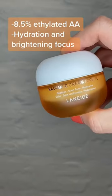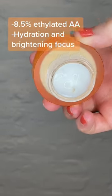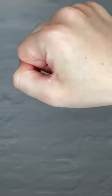The Laneige has 8.5% of ethylated ascorbic acid. They've also included a proprietary brightening ingredient and vitamin E for added stability. This has a richer gel cream texture.